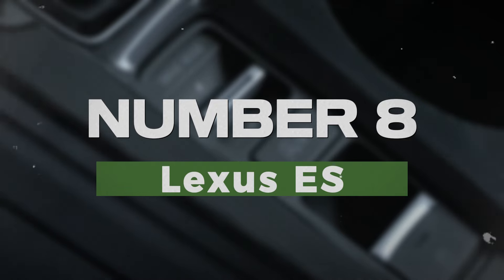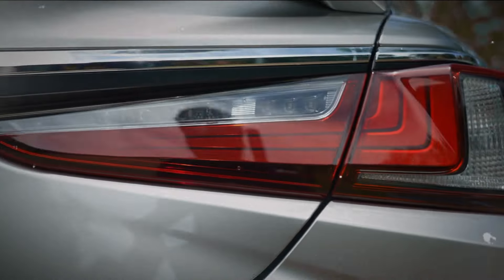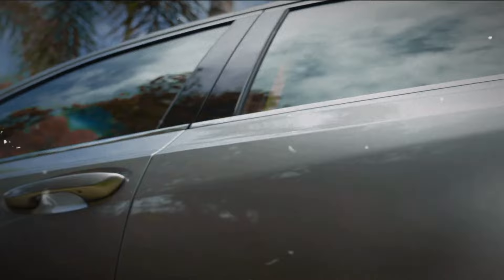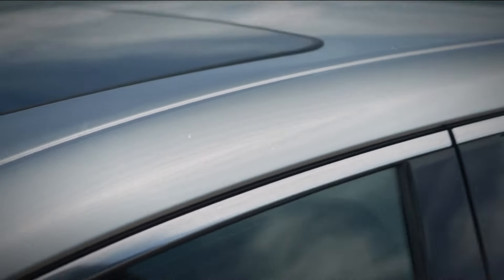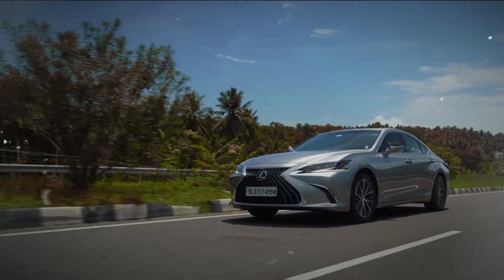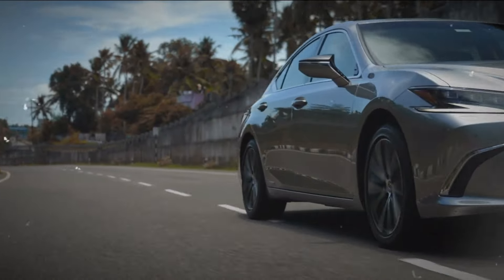Number 8: Lexus ES. The Lexus ES is renowned for its smooth ride and high-quality interior. This luxury sedan prioritizes comfort, offering spacious seating and a quiet cabin. With its reliability and extensive warranty, the ES is a great choice for those seeking a luxurious driving experience without the worry of frequent repairs.